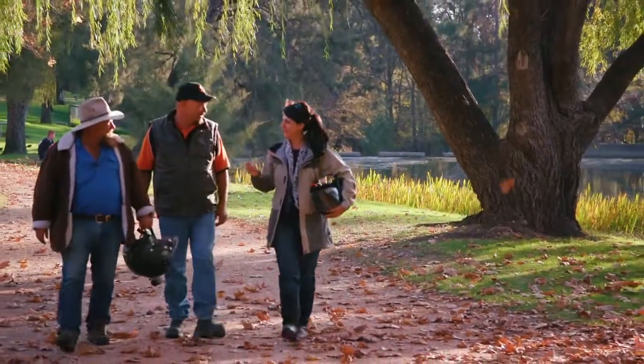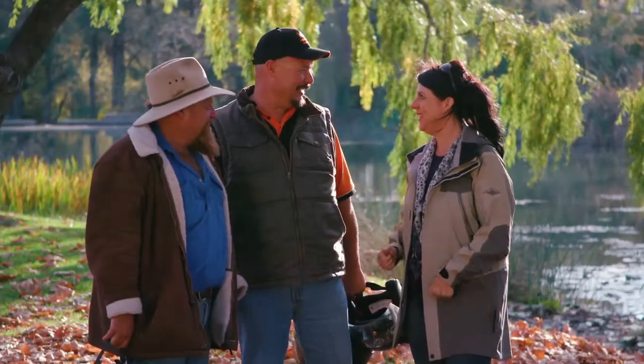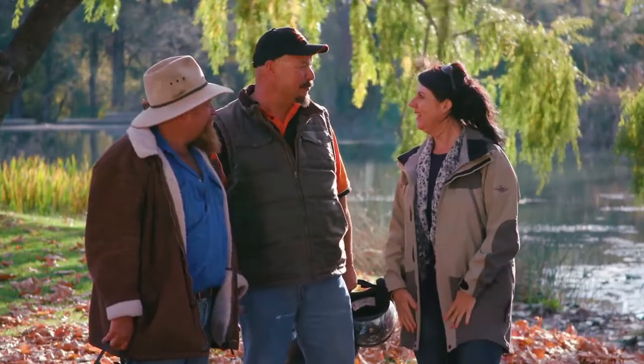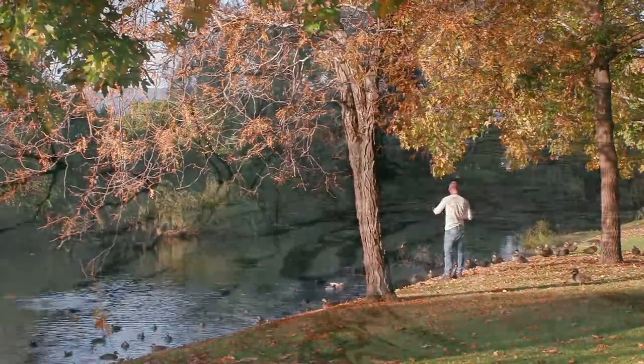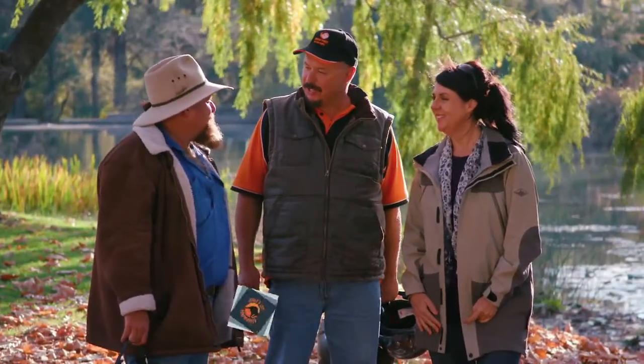I'm well and truly converted — I've just loved today, it's been fantastic. But where are we now? This is such a beautiful park. You're at Lawson Park — it's a great place to go for a walk, bring the kids, feed the ducks. Just magnificent. If everyone at home wants to come out and have a ride, they can find us on Facebook — Mudgee Trikes — or look us up at mudgeetrikes.com.au.